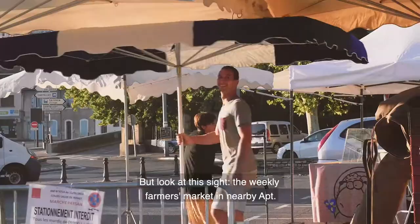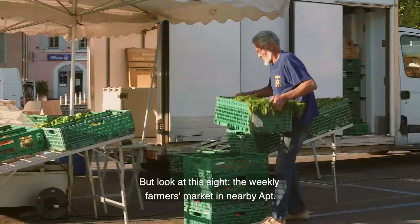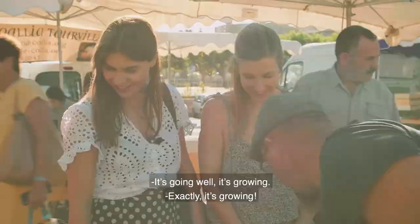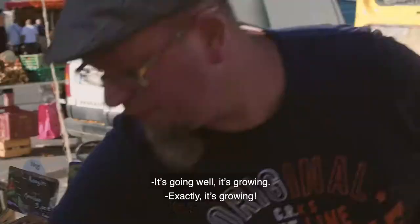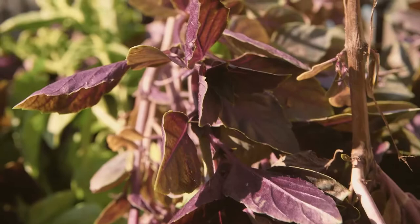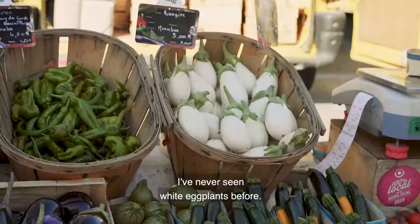This is the weekly farmer's market in nearby Apt. These herbs look brilliant, so beautiful. I've never actually seen white eggplants before. They're exactly the same, only they'll be more sweet — I particularly like roasting them.